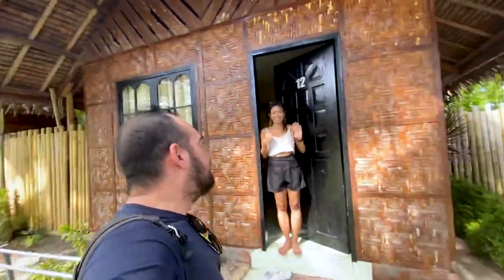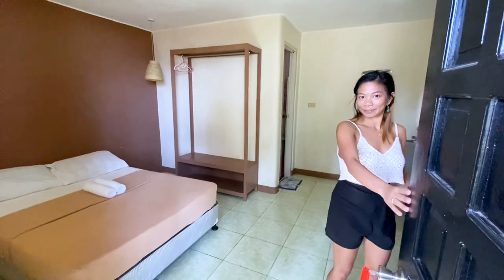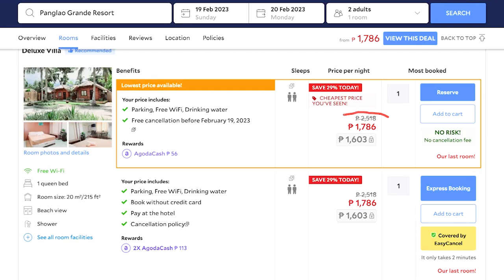All right, got the key. We're all ready to check in. Did you see the room already? Yeah, let's check it out. So this is the Deluxe Villa. Got a deal on Agoda — I'll put it up on the screen right now. Not too bad for what you get.